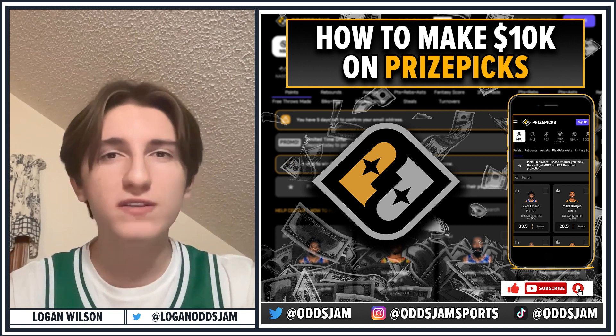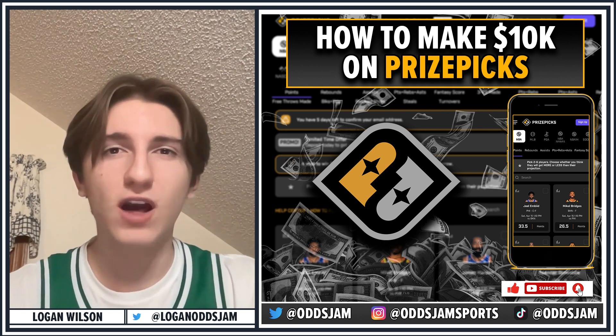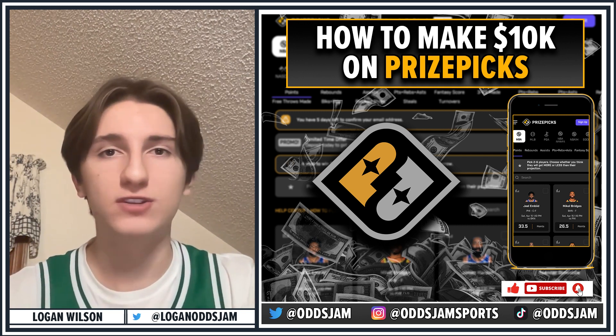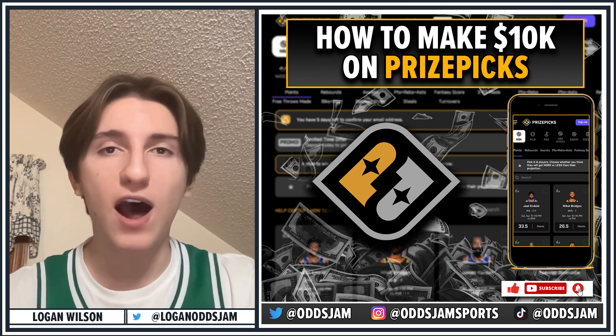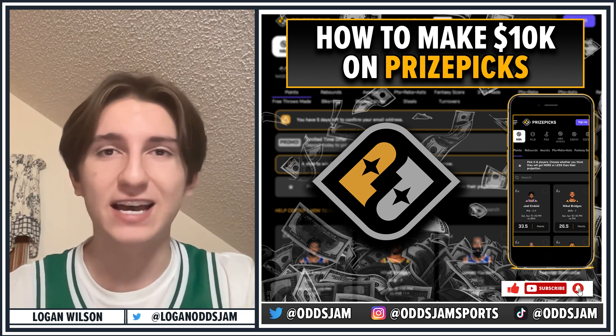We're going to go first through a brief description of how the app works, then we're going to talk about what the most profitable kinds of slips are, and then where you can find picks to fill those slips. So if you watch this entire video, you should leave with an understanding of how you can make profitable slips on PrizePix and maybe even hit a big one for $10,000.